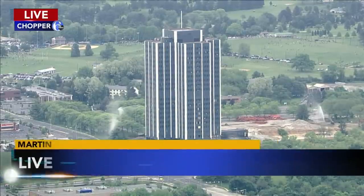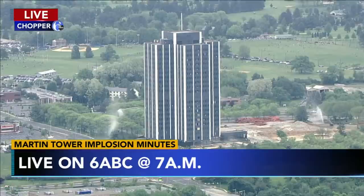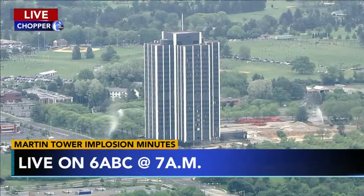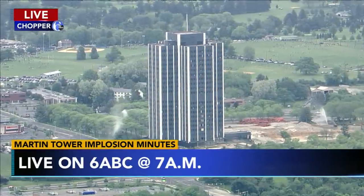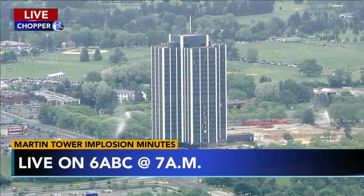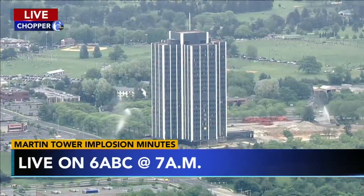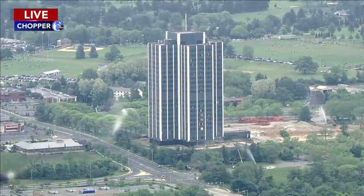It's 7 o'clock right now. We expect that building to come down in just a bit. Our reporter Bob Brooks is there on the ground. He's saying that he has not gotten the official countdown just yet, so there could be some things going on there that we're not privy to. But again, that building that's been a staple in the Lehigh Valley for decades will come crumbling down in the implosion in just a bit, and we'll hope to bring it to you live.